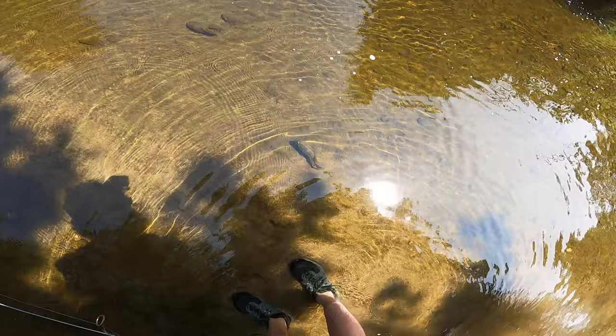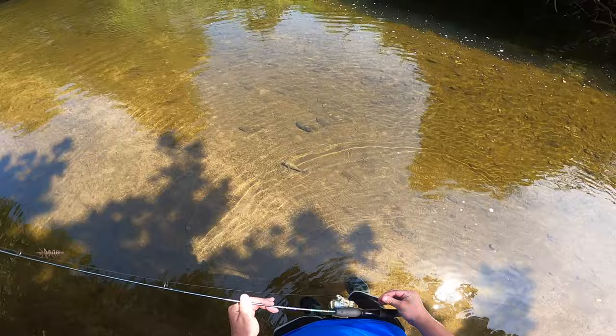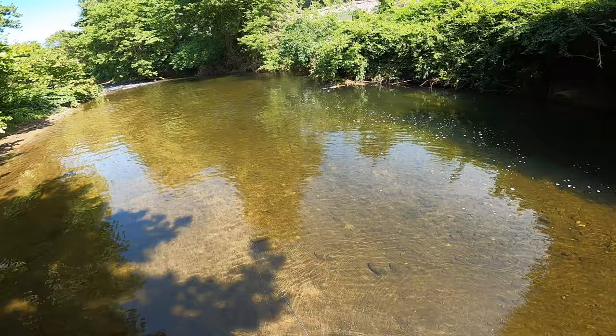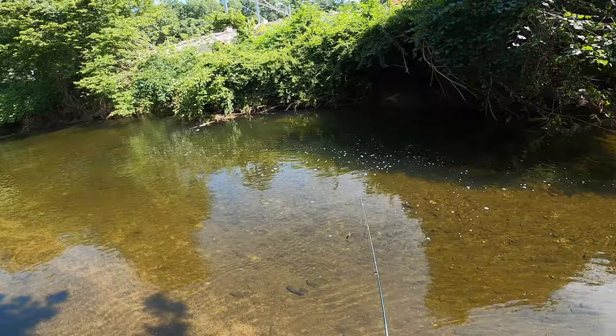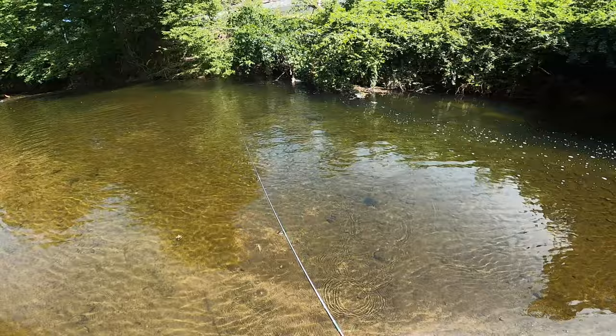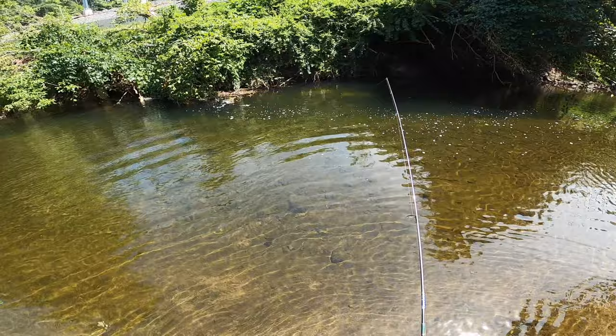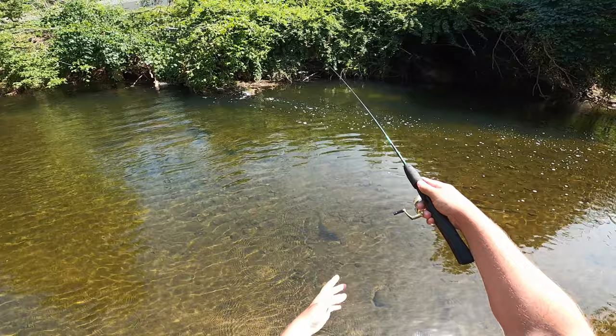Whoa, he's a nice size rock bass. Something bit him on the side too. There he goes — that is a big rock bass, that's probably the biggest rock bass I've ever seen in here. Cool, alright, so maybe we don't change the size of the lure just yet.